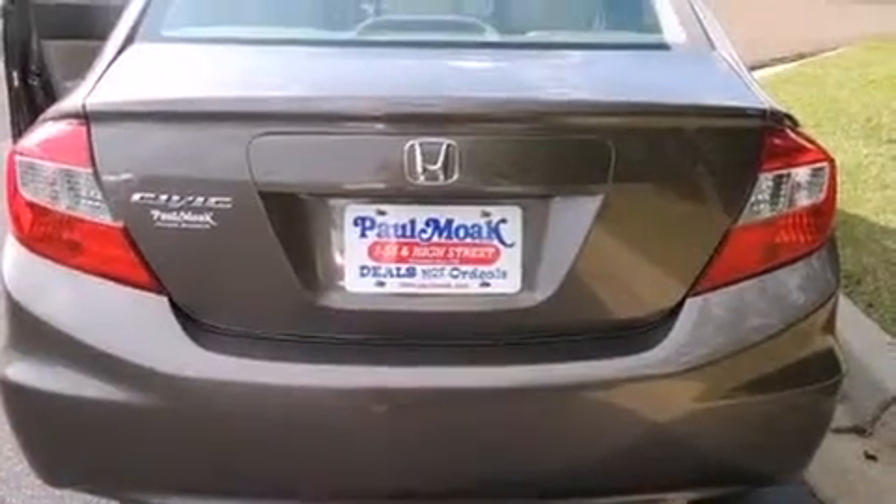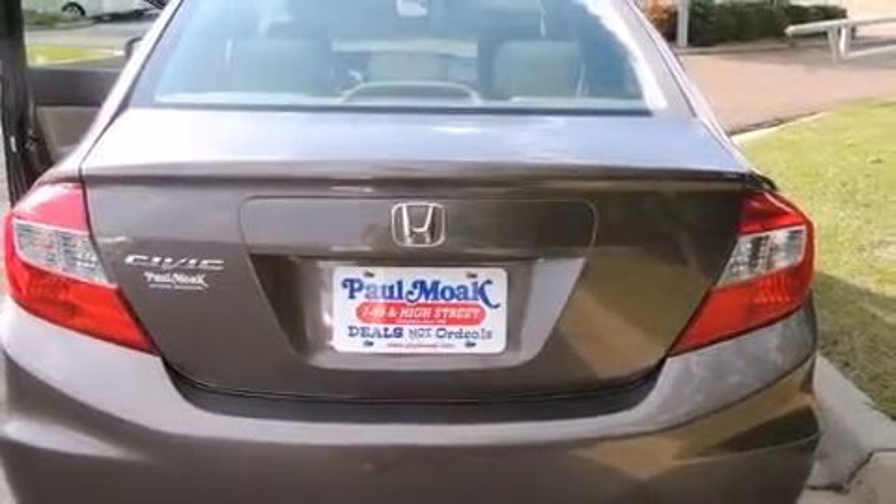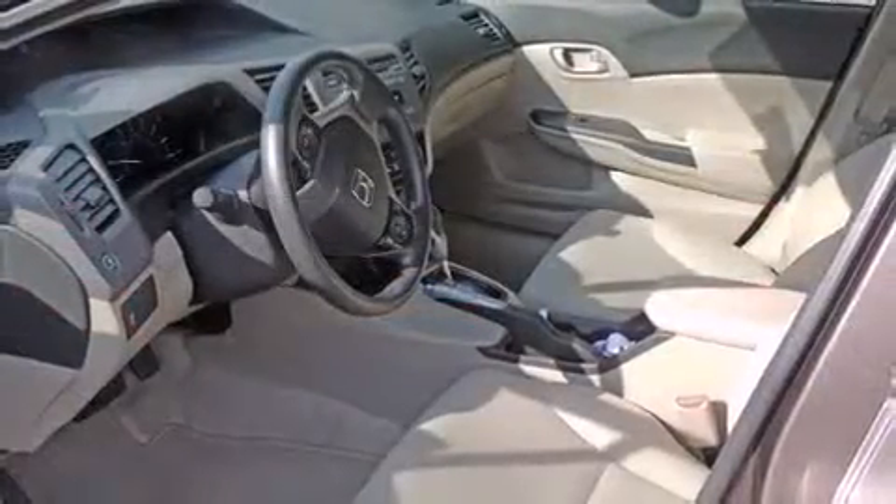Honda prioritized practicality, efficiency, and style by including delay-off headlights, a tachometer, and remote keyless entry.